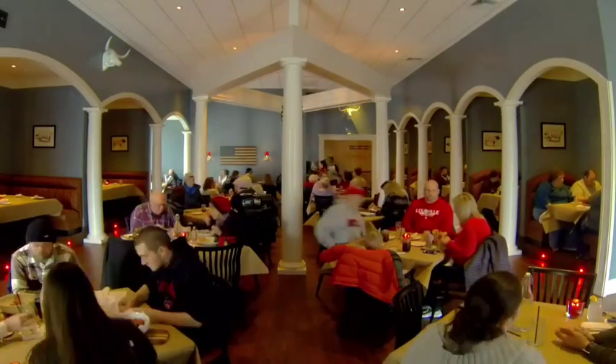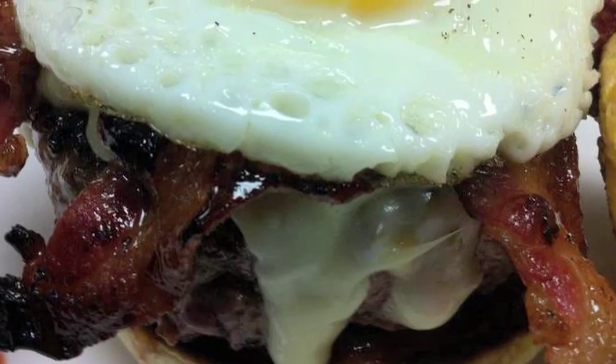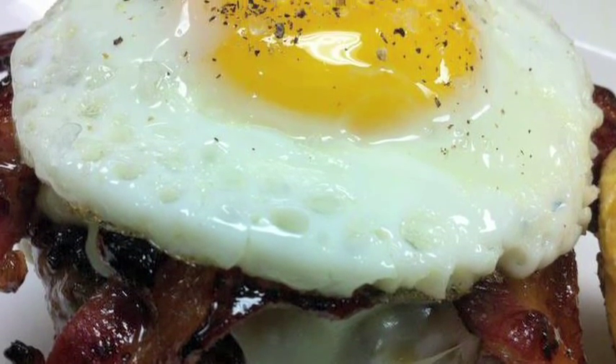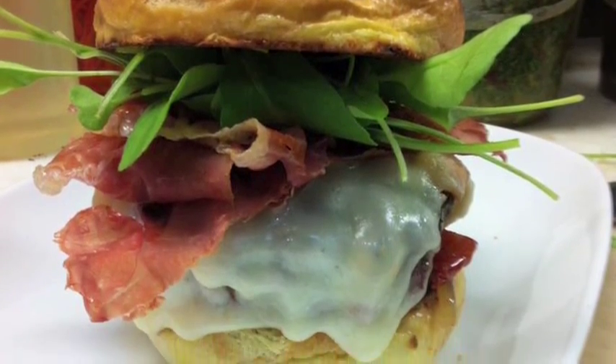If you think those are big, wait until you see the burgers. Up next, how an American favorite takes on the flavors of Italy, Argentina, and Greece.